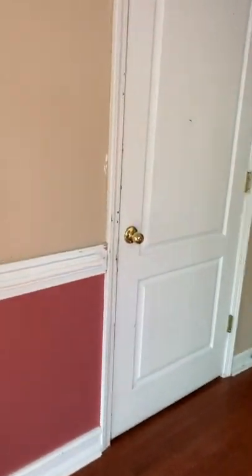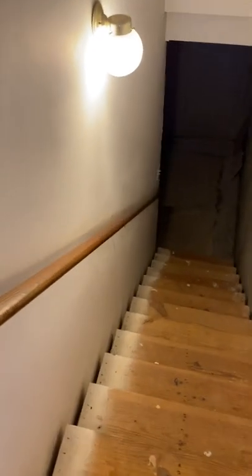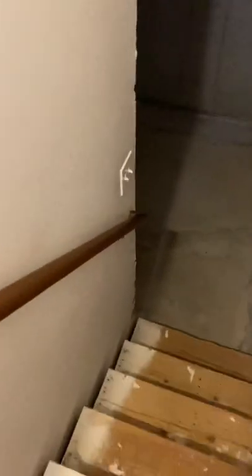This has wood floors. It needs some paint in here. And this goes down into the basement. I'm going to go down here because I'm going to make sure it's dry and that there's no weird smells.